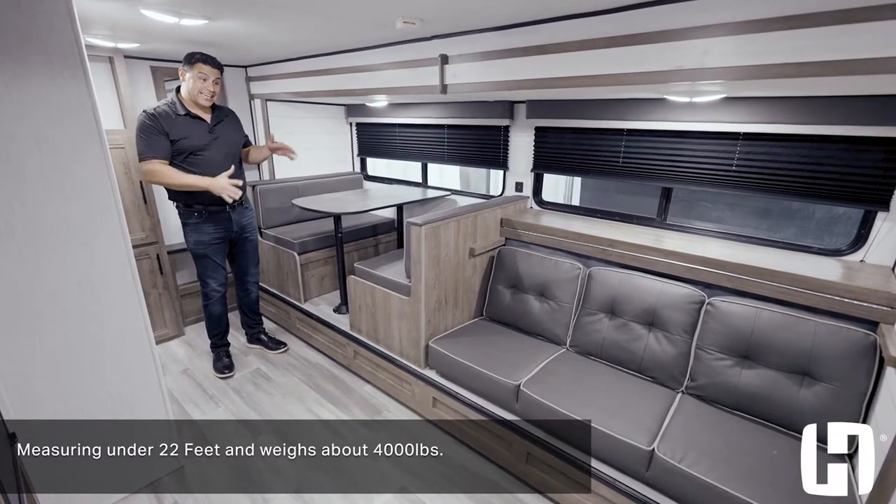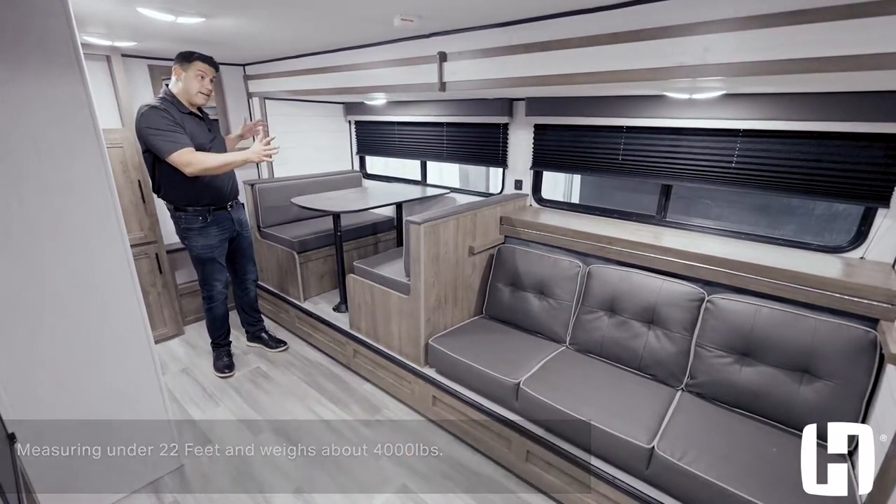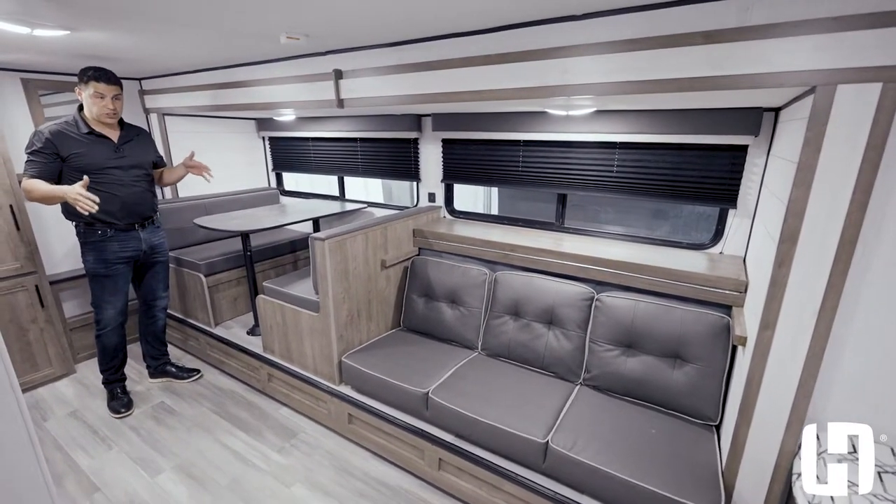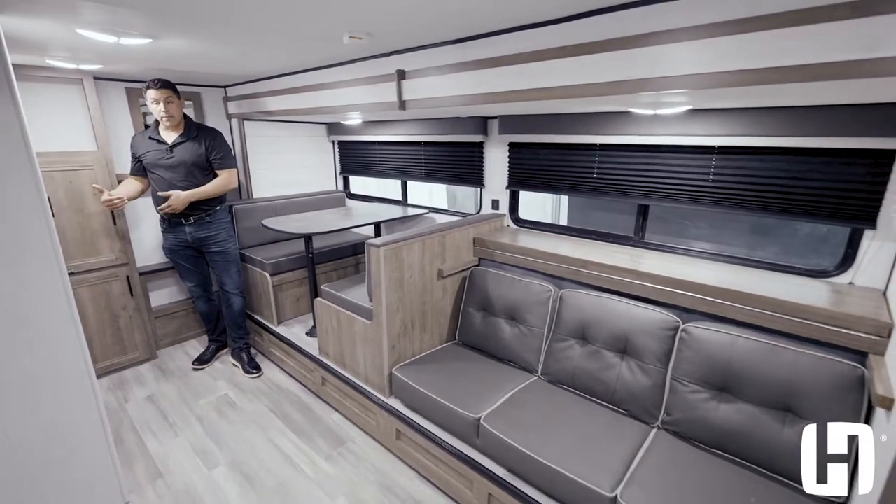Why you have so much space here is on the driver's side of this floor plan — the entire slide box moves out, giving you a lot of space in a very compact unit. I'm just going to start here in the back and work my way up.